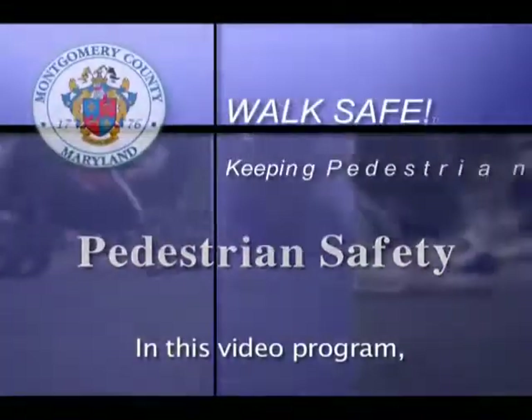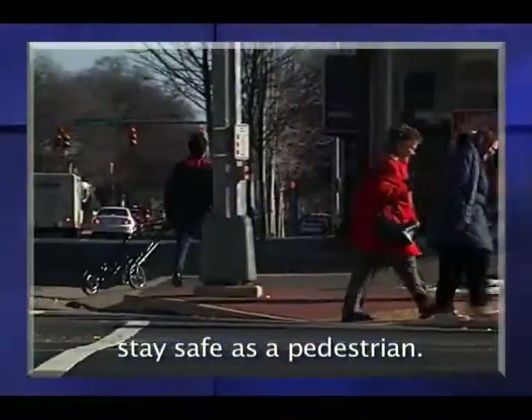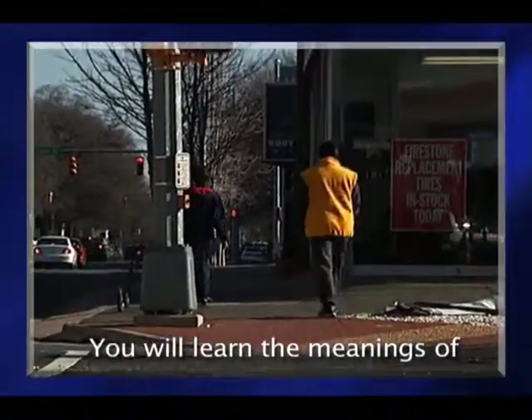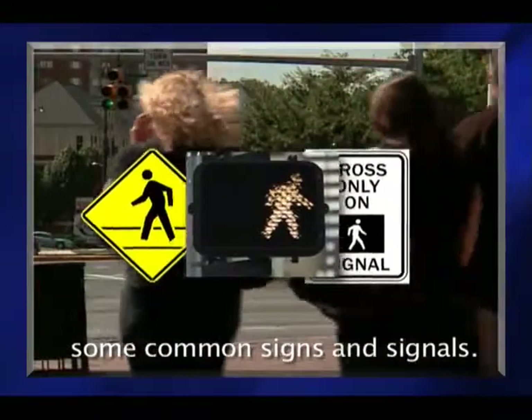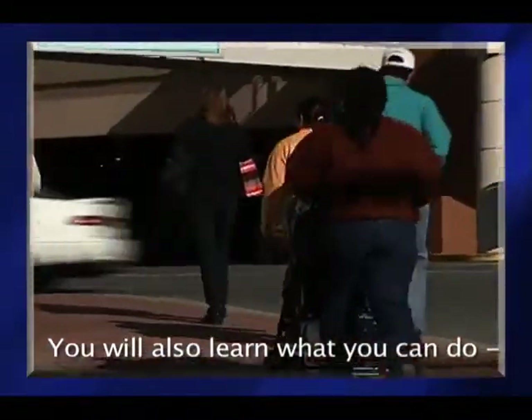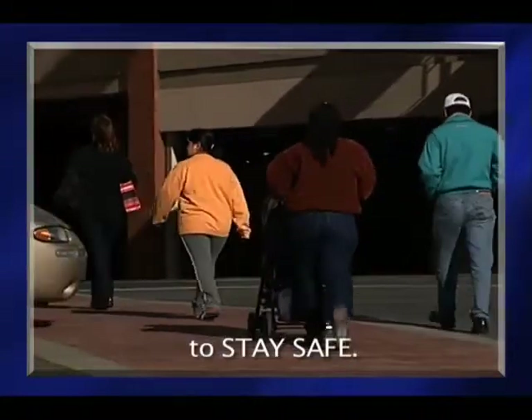In this video program, you will learn how you can stay safe as a pedestrian. You will learn the meanings of some common signs and signals. You will also learn what you can do — what walk-safe rules you can use to stay safe.